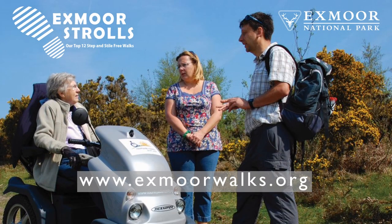To discover many more walks on Exmoor, suitable for all abilities, visit www.exmoorwalks.org